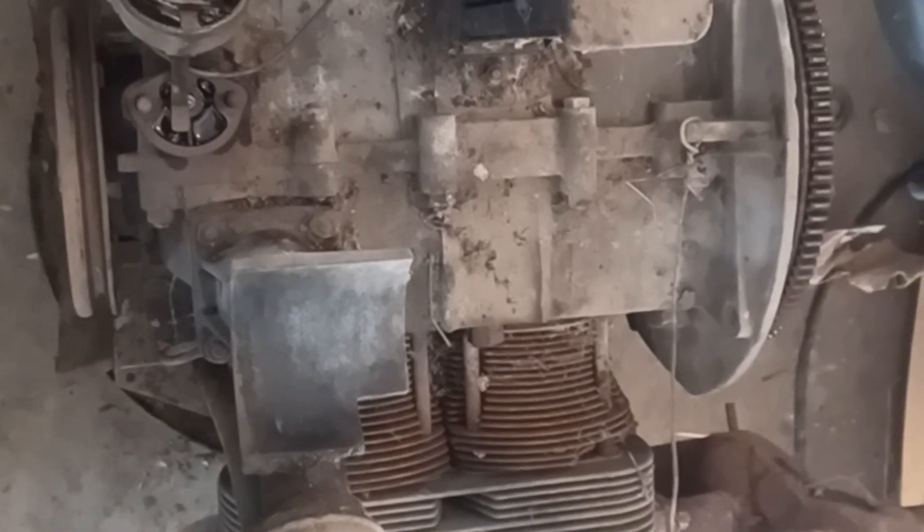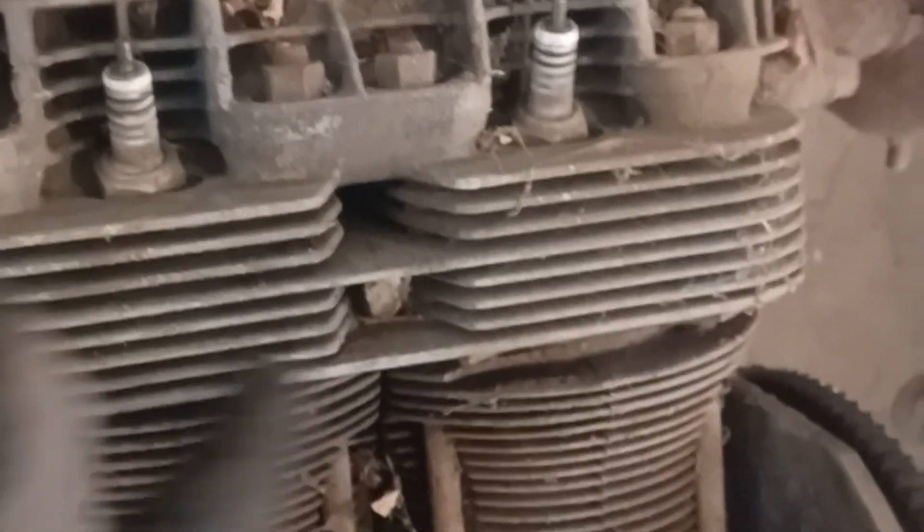It doesn't look like there was too much of a rat's nest on the inside — there was a little bit. But since I had it started before, it might have blown some of it out. It's been apart before — you can tell because somebody busted some fins off the cylinders there. I don't think I have any extra 1,300 cylinders, so those might have to stay like that for a while. I'm going to start digging in and take this side off first, because it sounded like it was coming from inside there.